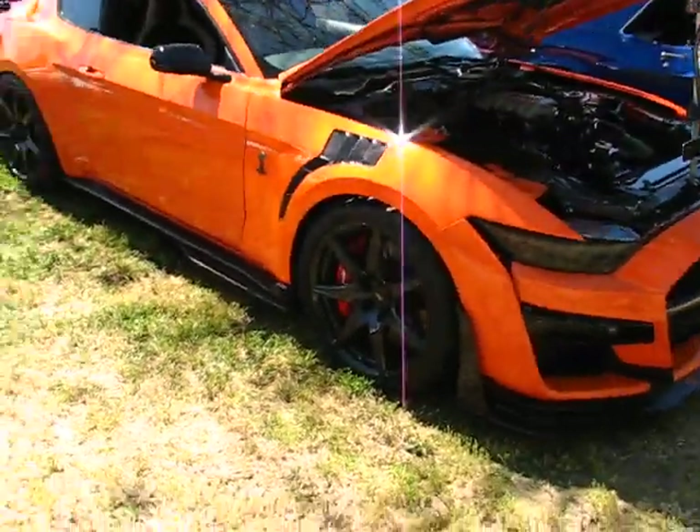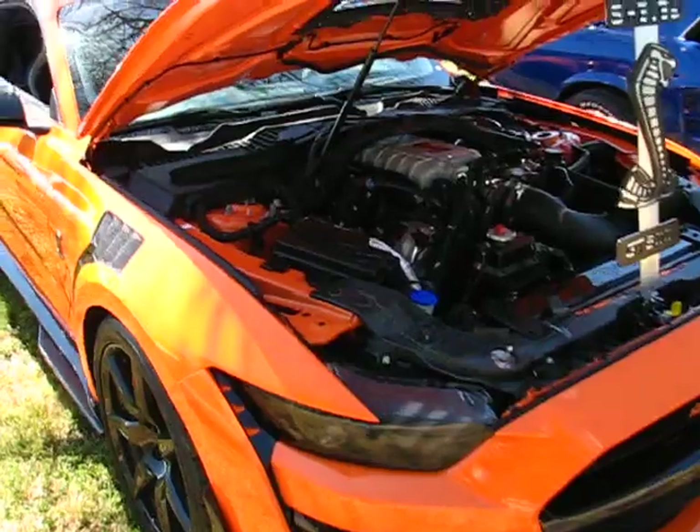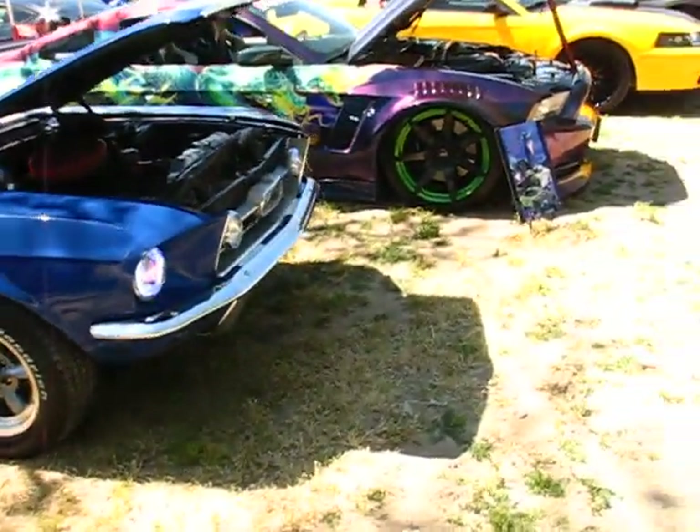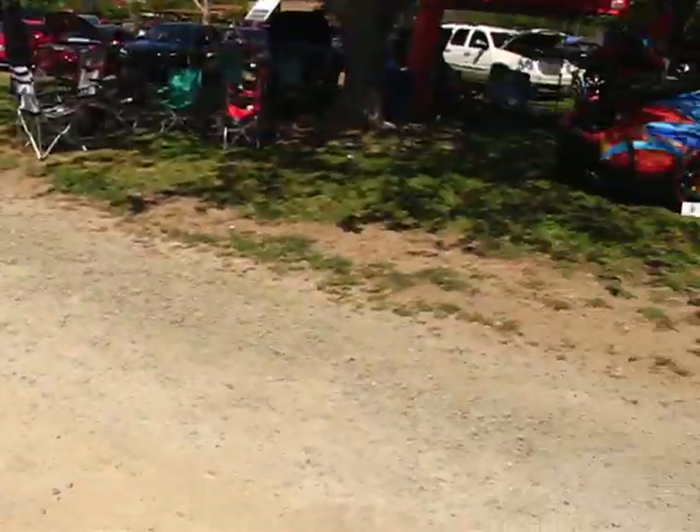Got a Shelby — look at this bad boy. 700 horses or something — I think they come with like 760 stock, something ridiculous. Look at that little Infinity right there.